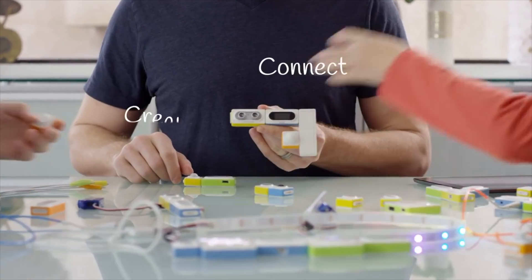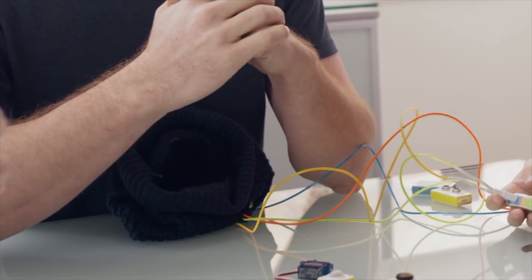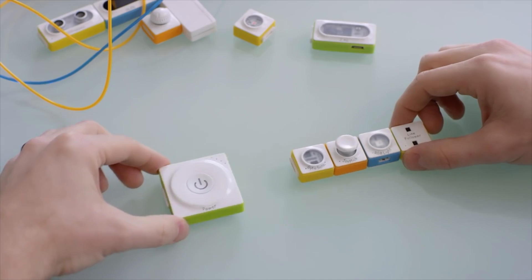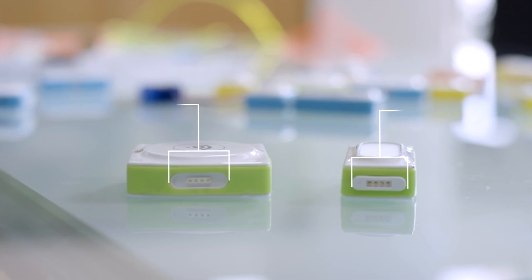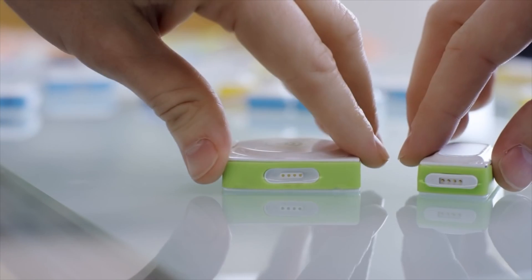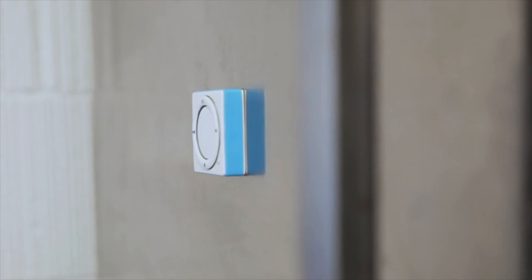Click, connect, create — turn on the light. Neuron pieces easily snap together to create a powerful electronic network. Each piece uses pogo pins, which allow for easy, sturdy connection. The backs of Neuron pieces are also magnetic.